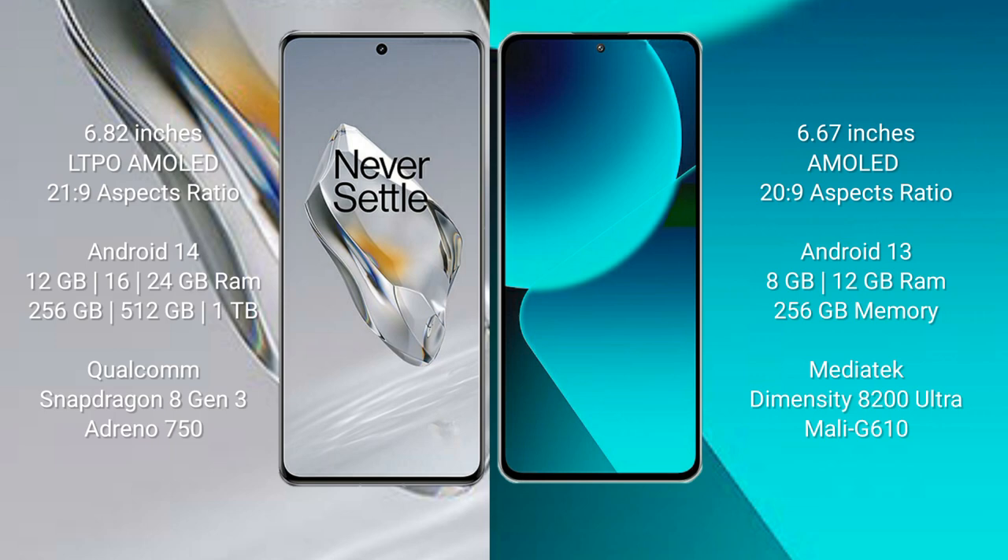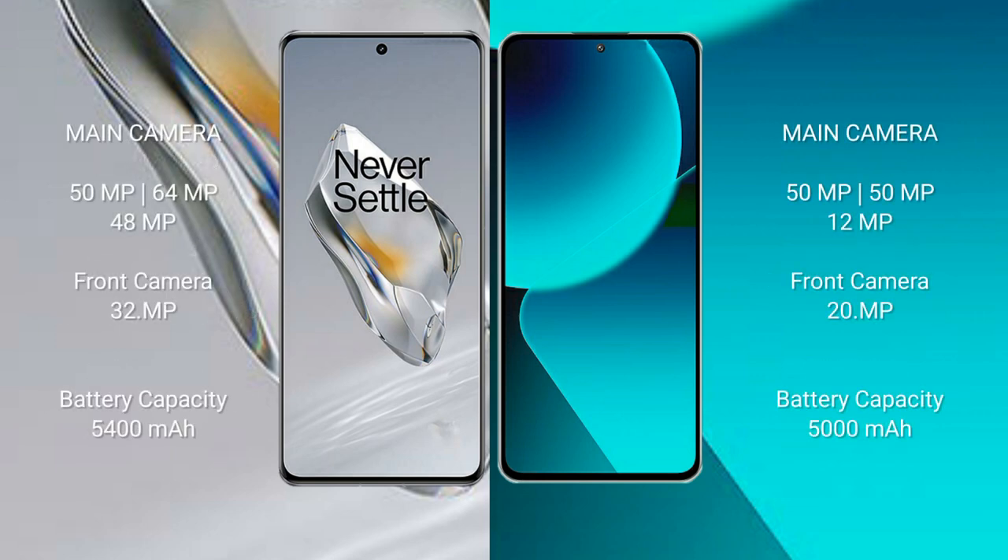OnePlus 12 comes with 12GB, 16GB, or 24GB RAM and 256GB, 512GB, or 1TB internal storage, powered by the Qualcomm Snapdragon 8 Gen 3 processor with Adreno 750 GPU. Xiaomi 13T comes with 8GB or 12GB RAM and 256GB internal storage, powered by the MediaTek Dimensity 8200 Ultra processor with Mali-G610 GPU.